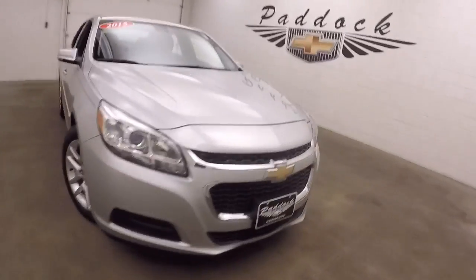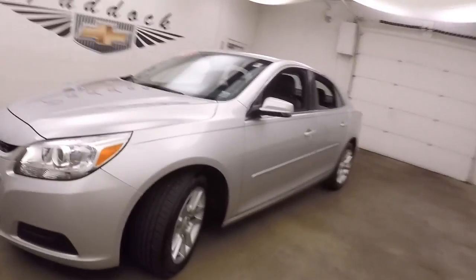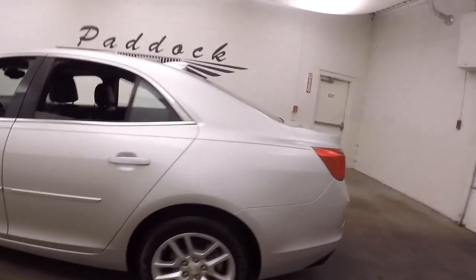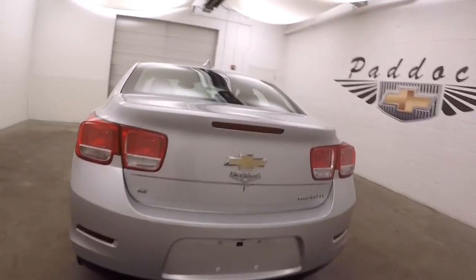2015 Chevy Malibu, silver paint, alloy wheels, decent tires. Car is nice and straight. This is the Eco model.